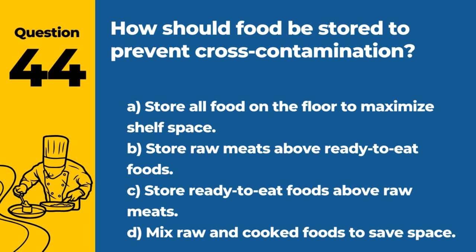Question 44. How should food be stored to prevent cross-contamination? A. Store all food on the floor to maximize shelf space. B. Store raw meats above ready-to-eat foods. C. Store ready-to-eat foods above raw meats. D. Mix raw and cooked foods to save space. Answer: C. Store ready-to-eat foods above raw meats. This prevents juices from raw meats, which may contain pathogens, from contaminating prepared or ready-to-eat foods.